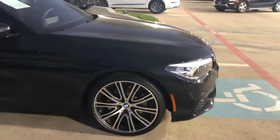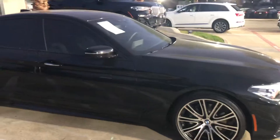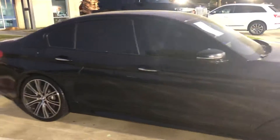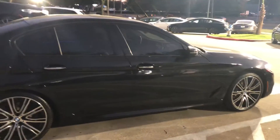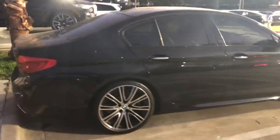The M Sport has the rims, it's got the diffuser in the back, and it's got the M Sport steering wheel as well. The front bumper is different than the regular 5 Series.